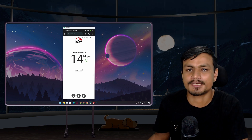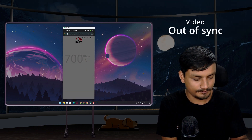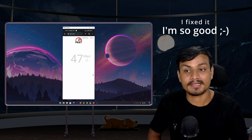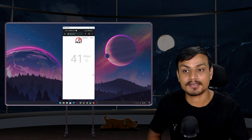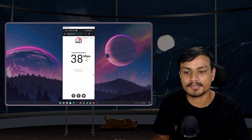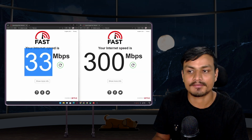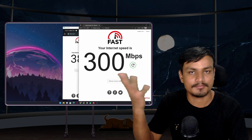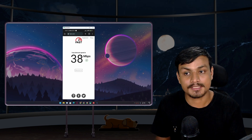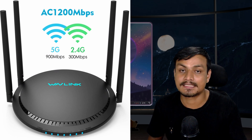Now let me show you how to increase internet speed without using Ethernet — just using Wi-Fi. First, let me do a speed test on my phone. My phone's Wi-Fi card is a bit better and I'm getting 38 megabytes per second, compared to 33 on my PC's Wi-Fi. The real answer to increasing Wi-Fi speed is: we need to use a 5 gigahertz connection.